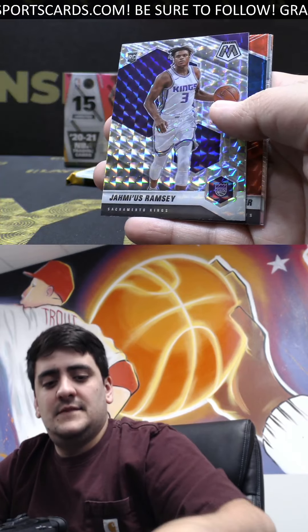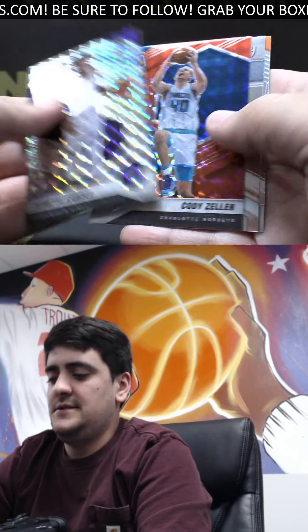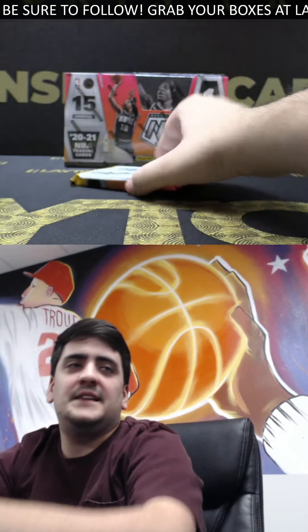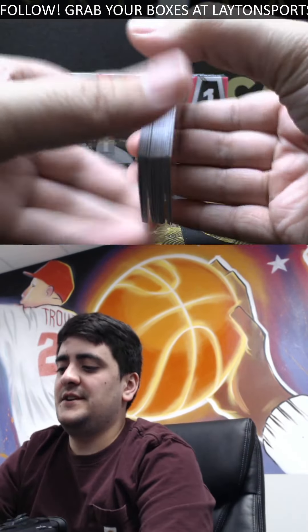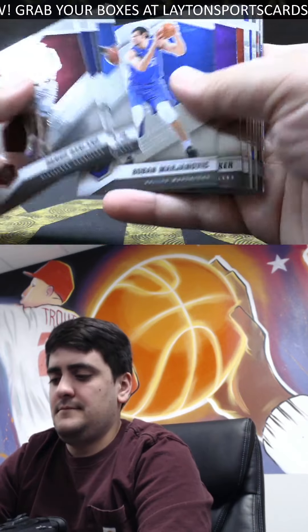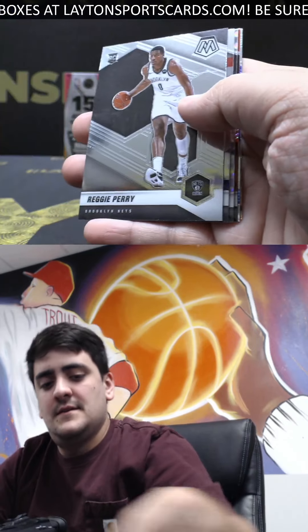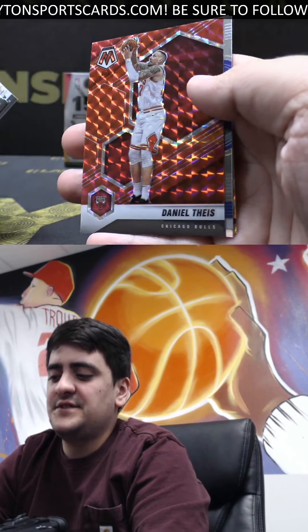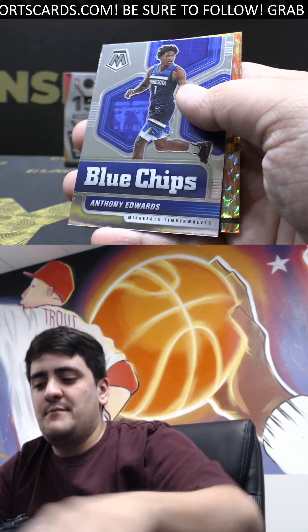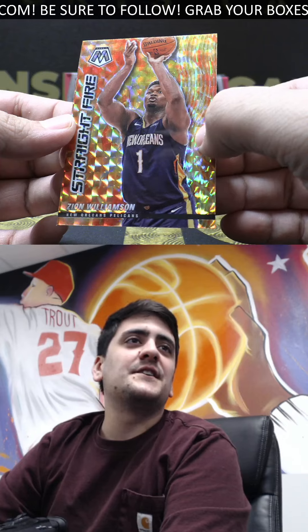Rookies — Jalen Ramsay. Got a Mosaic rookie Jalen Ramsay and red is Cody Zeller. Last pack in the first box — good luck Joe, got one more right after it. Rookie Kira Lewis, Emmanuel Quickley Debut. Mosaic is James Harden and red Mosaic Daniel Theis, and on the back we got Straight Fire — it's going to be a Zion Williamson insert, nice one.